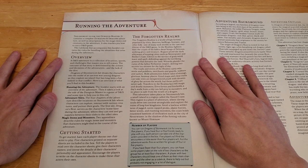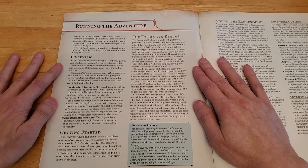Overview: A D&D adventure is a collection of locations, quests, and challenges that inspire you to tell a story. The outcome of that story is determined by the actions and decisions of the adventurers, and the luck of the dice. Dragons of Stormwreck Isle draws the characters into the midst of an ancient war among dragons as they explore an island that has long been a battlefield in that conflict.